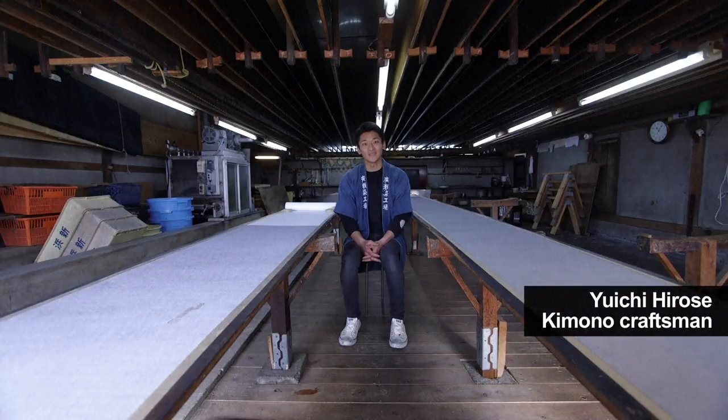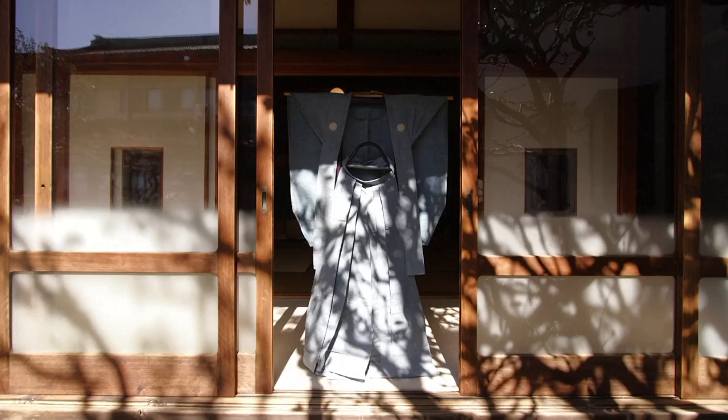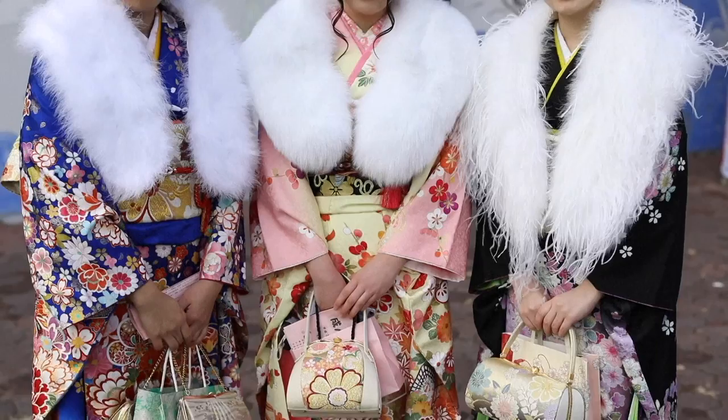The kimono has become something that is very far removed from our daily lives and very few people wear them on a daily basis. Once a standard of the Japanese wardrobe, kimonos are now reserved for special occasions such as weddings and coming-of-age ceremonies.